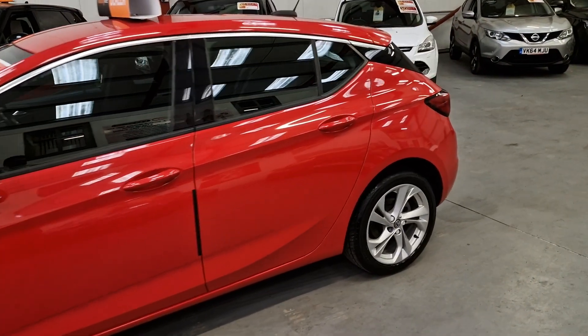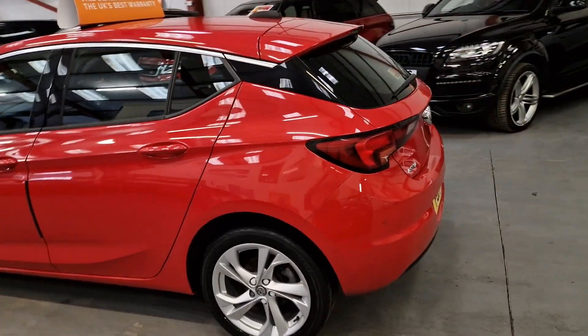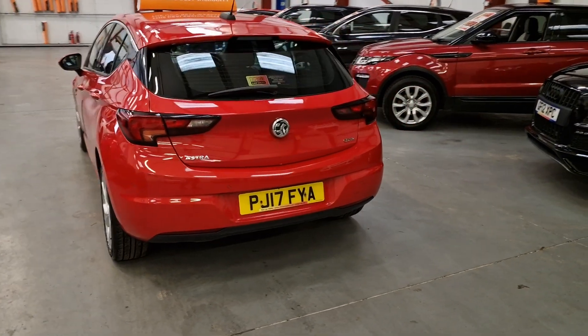Five door, so it's a perfect family hatchback. Amazing on fuel as well, easily doing 50 miles per gallon, and on the run it could get up to 60 miles per gallon on the motorways.